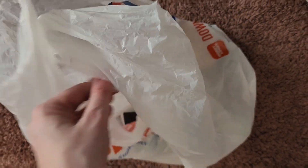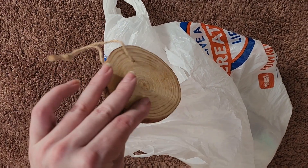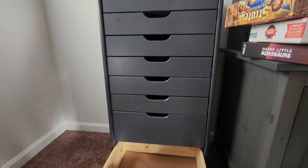I wanted to try and make my own Christmas ornaments, and then I ended up moving, so I didn't get to use those this year. And this bottom drawer here, I'm going to use for paper because I have quite a bit of it.